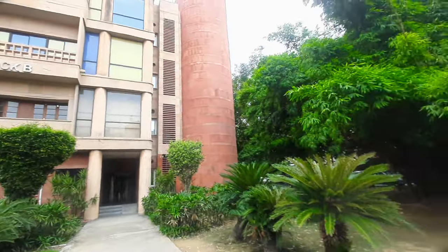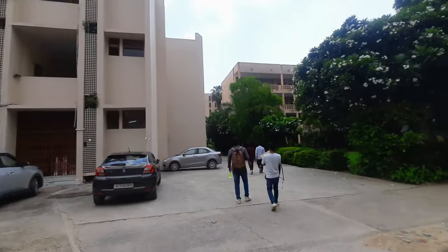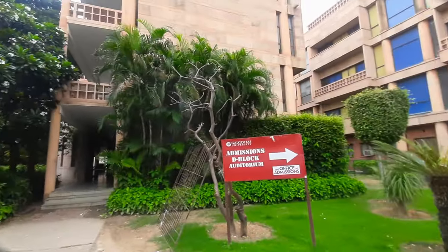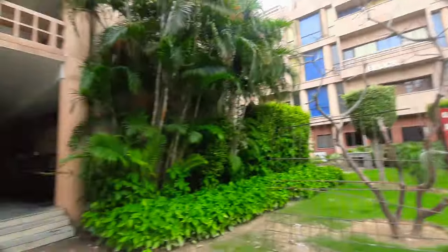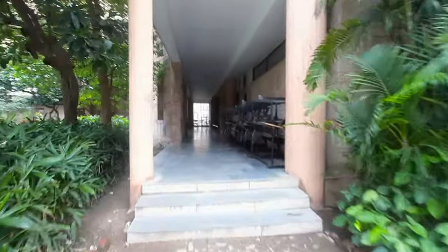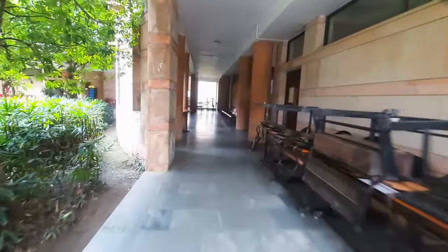Now we are out of Block B. In Block B, we have a C Block. This is Block A, this is Block C. This is Block B. There is a stationery area in Block B.